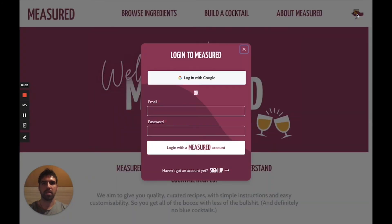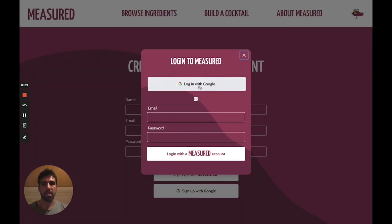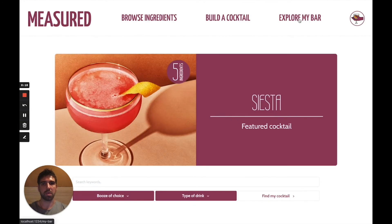By clicking the icon on the top right, I can open up the sign-in modal. If I don't have an account, I can sign up, but seeing as I already have an account, I can click through to sign in again and log in with Google. This should redirect me back to the home page, and you'll see that I now have the explore my bar option.